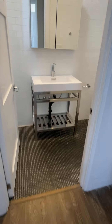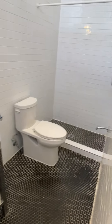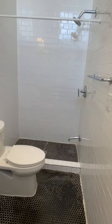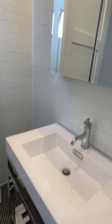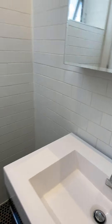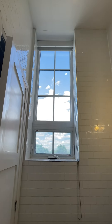Moving into the washroom — it's just a step-in shower. You also have a beautiful window in the bathroom as well.